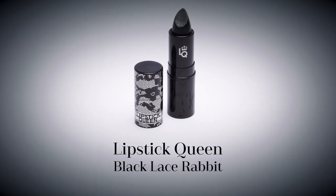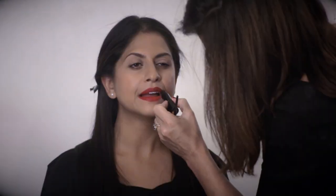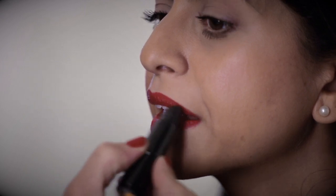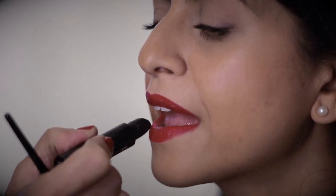To add instant intrigue to the look, I then slicked on one coat of Lipstick Queen's new and exclusive Black Lace Rabbit over the top. This sheer black shade deepens and intensifies any lip colour, transforming it into a smokier, more sensual version of the original.